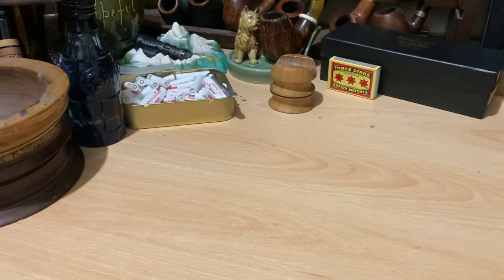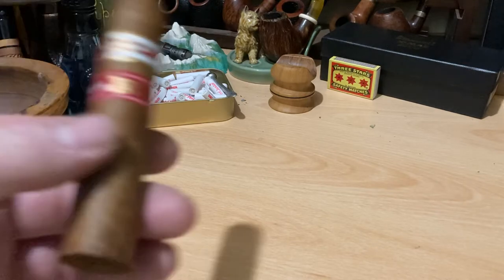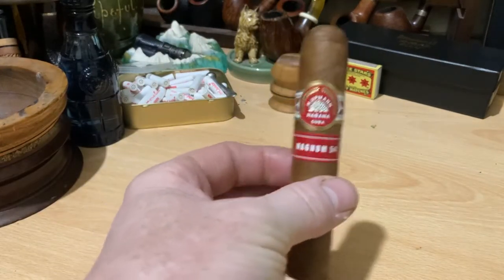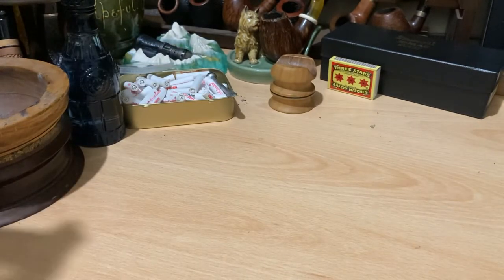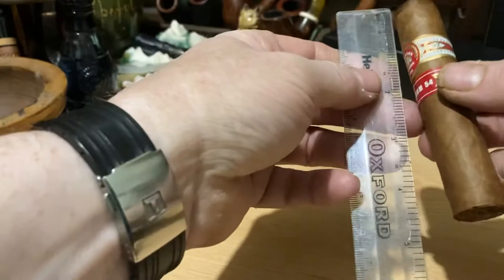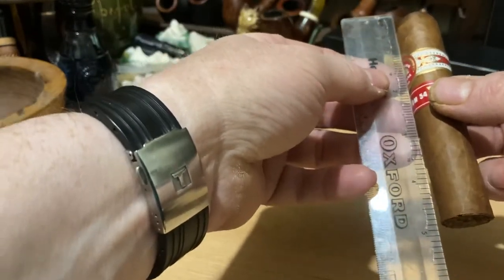I'm quite excited about this one because I haven't had one for a long time — that's the Magnum 54. This is a 54 ring gauge by probably four and a half inches, something like that — so it's like a fat Robusto, just shy of five inches.